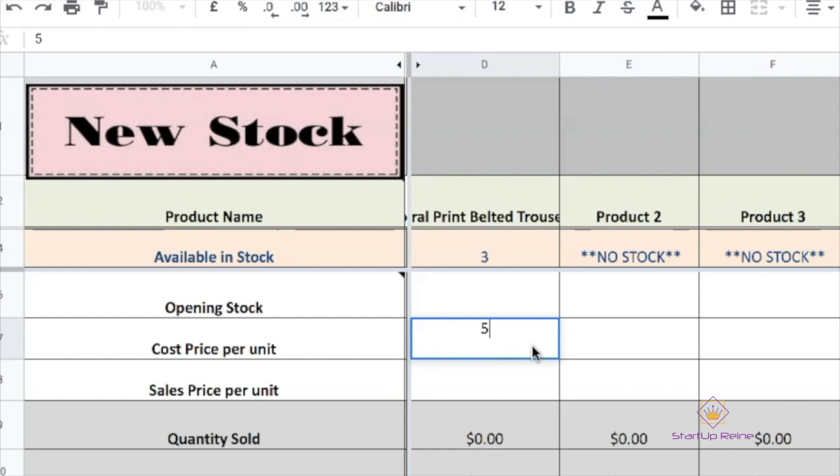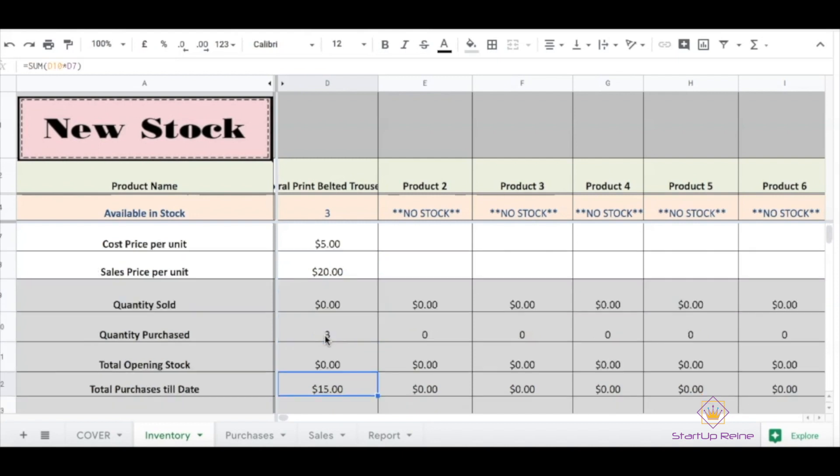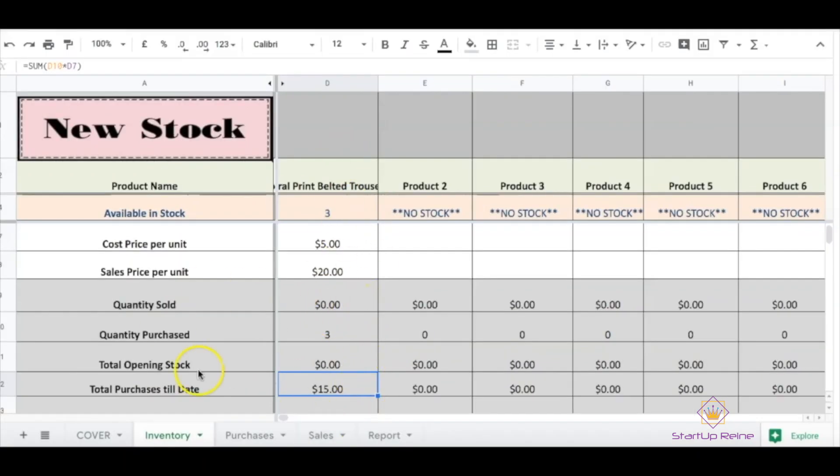The cost price per unit was five pounds minus VAT, and I'm going to be selling this product for 20 pounds. So I've got the cost price here as five, sales price is 20, which leaves me with a profit of 15 pounds. I've got the quantity purchased here as three, which automatically picked up from the data in the purchases section. There's no opening stock at the moment, which is why we have that as zero. Total purchases to date is 15 pounds. I wouldn't worry too much about the other sections in gray — just be more concerned about what you have in stock. This is pretty much how I keep track of my inventory.